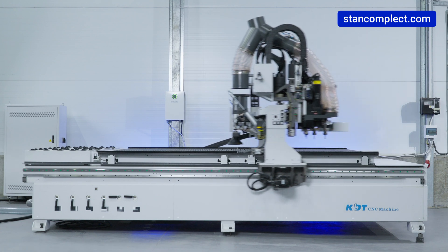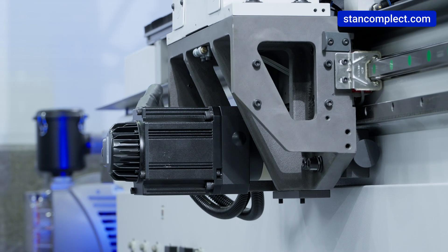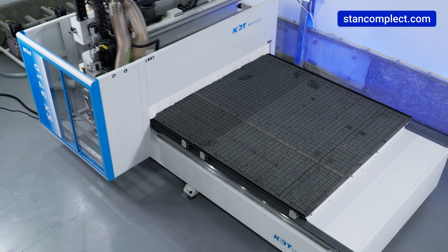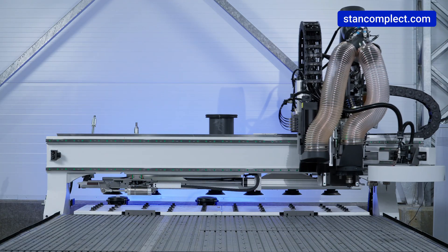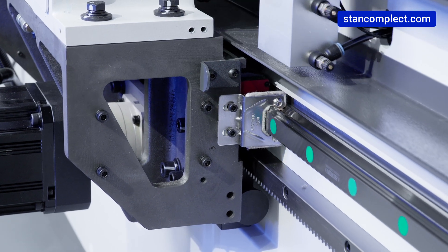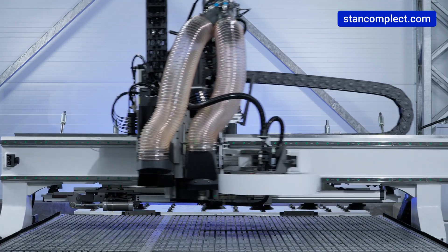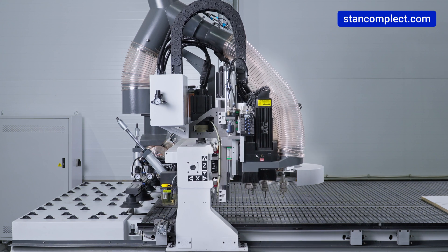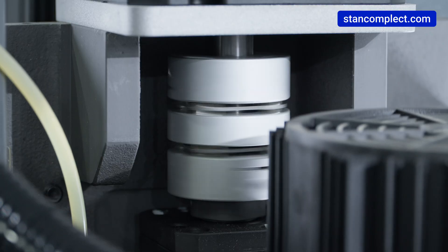The high speed and accuracy of the machine is achieved thanks to servo drives and INVT with increased torque, which allows movement along the X, Y, and Z axes at speeds of 80, 80, and 30 meters per minute respectively. A toothed rack and pinion with ground and hardened steel teeth provides high precision. Linear guides provide ease of movement while maintaining a firm grip and precise X and Y axis movement. Z axis movement is accomplished by a ball screw assembly driven by a servo motor.